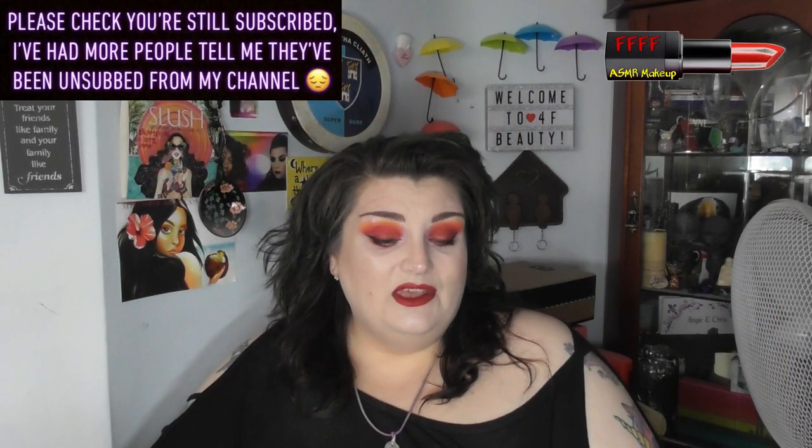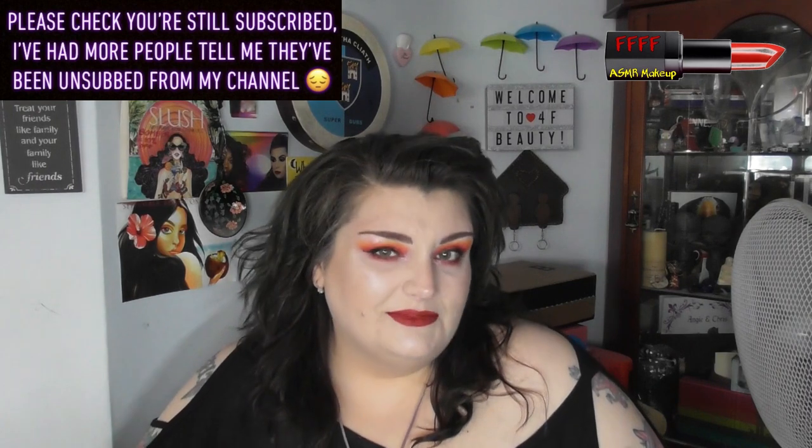Hey, welcome, or welcome back, to 4F Beauty. When will I be YouTube famous? Probably never. What I do know is that as you will have seen from the title, the thumbnail, and the description, this is a collaboration. At the moment there's only the four of us in it, and everybody taking part is listed in the description box below.